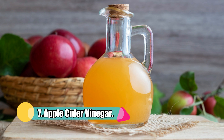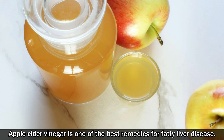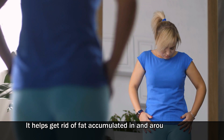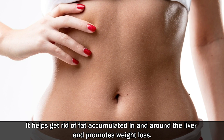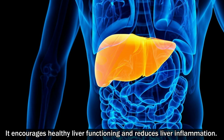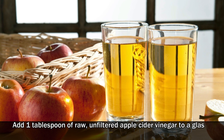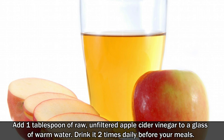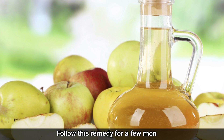Number 7: Apple Cider Vinegar. Apple cider vinegar is one of the best remedies for fatty liver disease. It helps get rid of fat accumulated in and around the liver and promotes weight loss. It encourages healthy liver functioning and reduces liver inflammation. Add 1 tablespoon of raw unfiltered apple cider vinegar to a glass of warm water. Drink it 2 times daily before your meals. Follow this remedy for a few months.